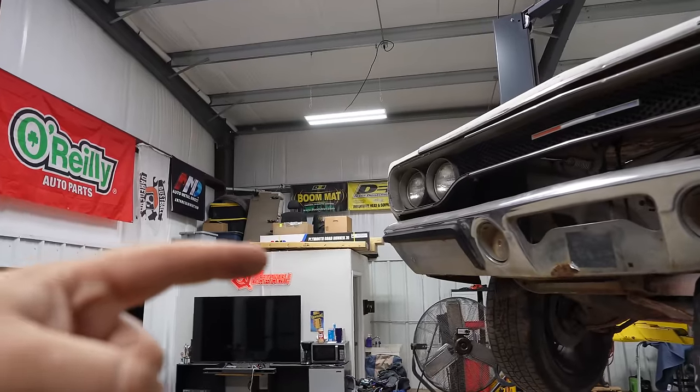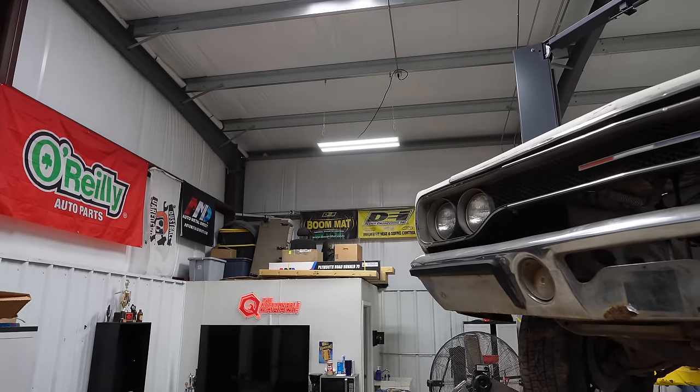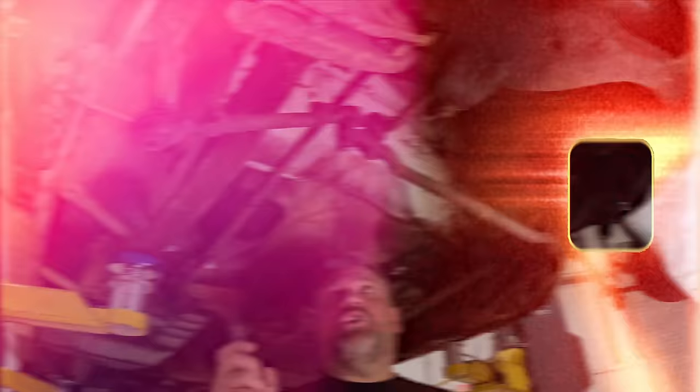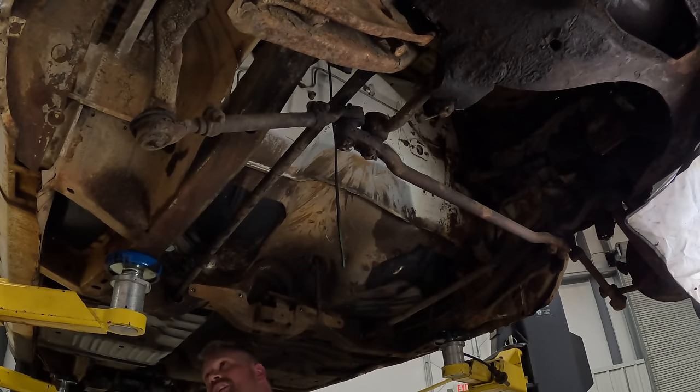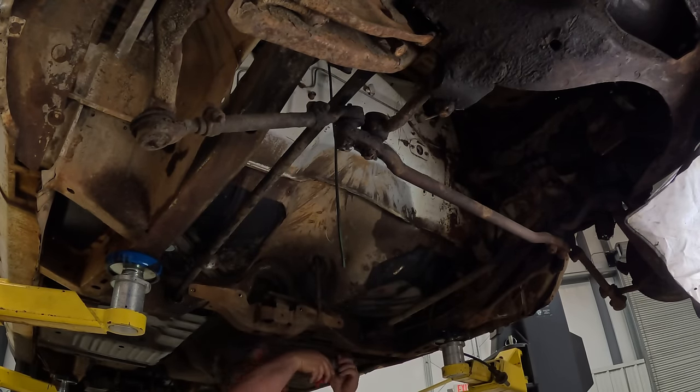Our goal is to get the front suspension under this thing so it can roll and move a little bit easier, and once we're done with that we can start talking about some of that. We paid a visit to Auto Metal Direct and there are a lot of boxes. So, removing torsion bars — you do need to be careful because they are under spring tension. We've got simple locking circlips in the back here, which you can just grab with pliers.